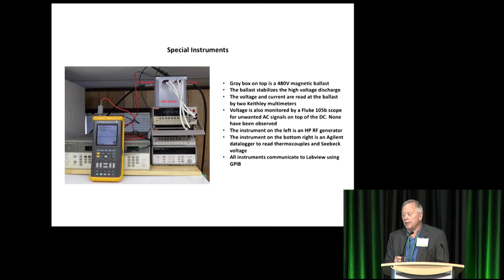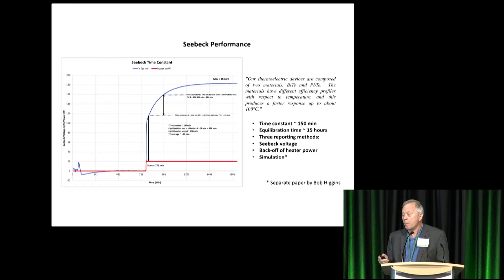On top of the freezer, we have several important instruments. The one on top is a high 480-volt ballast that our new colleague Bob Higgins recommended, and it has served to dampen down the discharge violence so we can get good measurements on voltage and current. We constantly look for AC signals on top of the DC — we haven't seen any yet. Behind it, we have an RF generator that can be amplified and coupled over the DC for triggering purposes, and I've seen a little results with that, but not as much as I would like. Seebeck performance, in a word, is slow. It's a huge thermal mass — it takes 12 to 15 hours to get a result, but once you get there, it's very stable. We use three reporting methods: Seebeck voltage calibration, heater backoff power, and a simulation method that Bob Higgins has developed — he'll talk about that on Thursday.